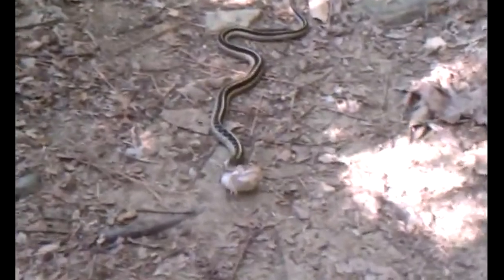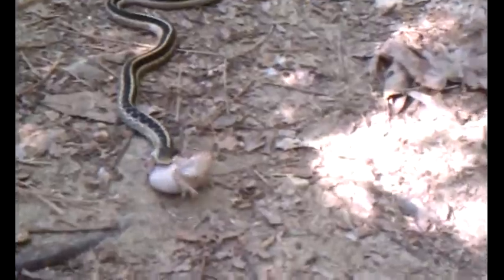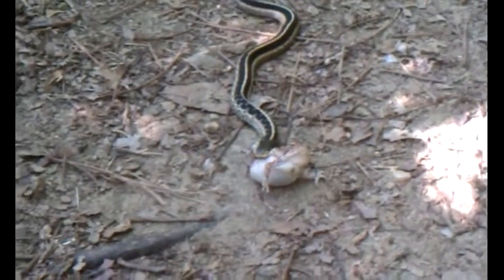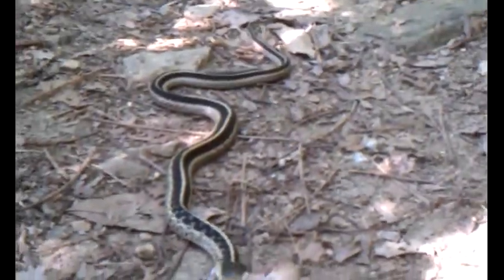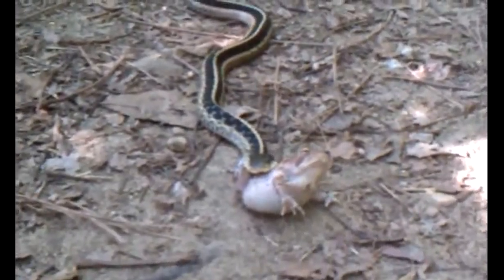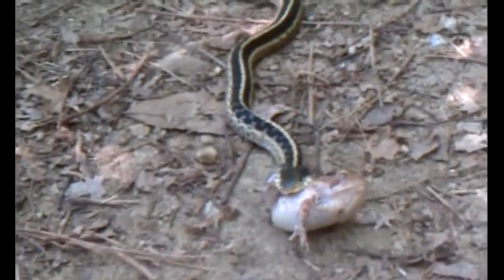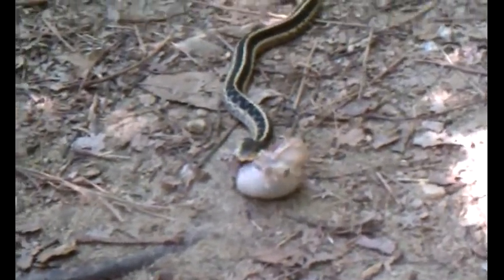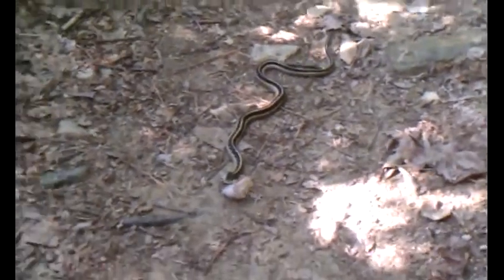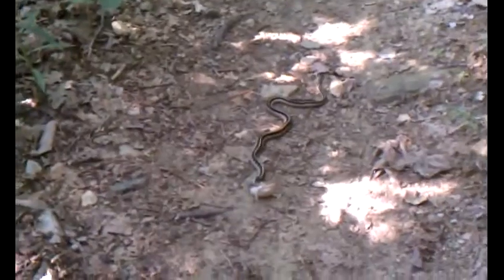This is an eastern garter snake. Its scientific name is Thamnophis sirtalis sirtalis. It has stripes on rows two and three, along with spots. Some specimens are stripeless.